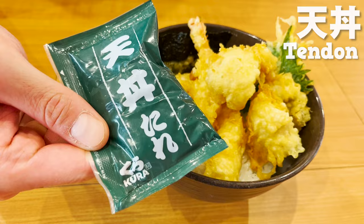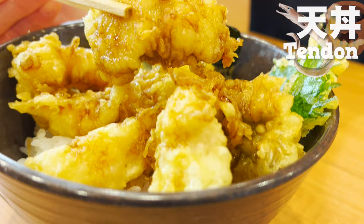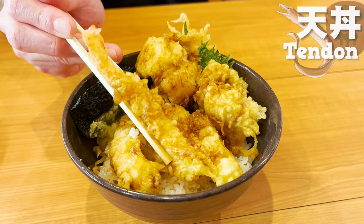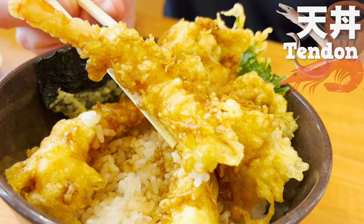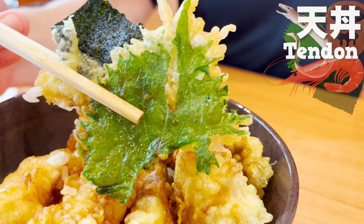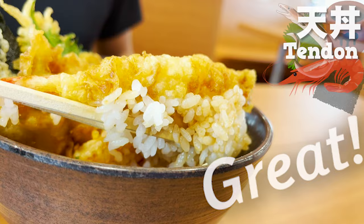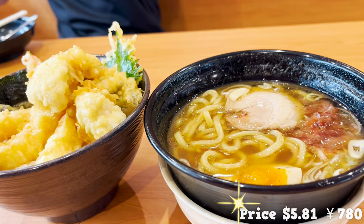Next, let's try the tendon. Let's put a special sauce on it. This is the sea eel tempura — the meat is plump and tastes even better when it's tempura. The shrimp is so big and satisfying to eat. The sweet sauce goes well with it. It's gorgeous with perilla and nori seaweed tempura. The rice is soaked in the sauce and tastes great. A set price for a bowl of tendon and ramen is a great deal.